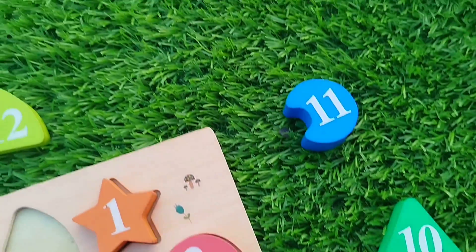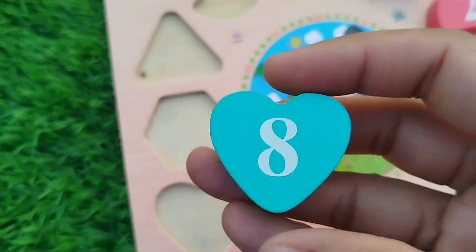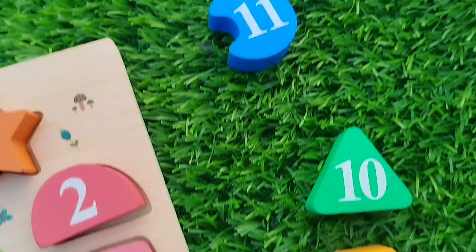The next number is number 8. Number 8. Heart shape.